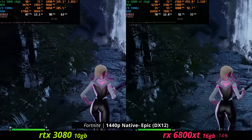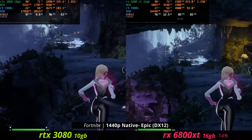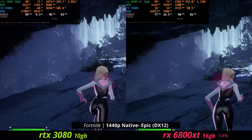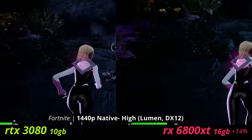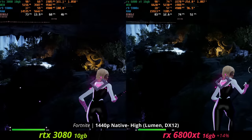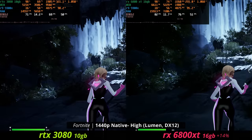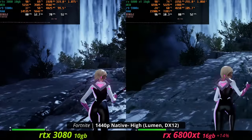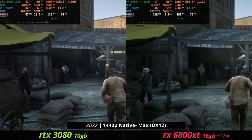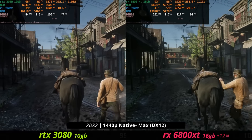Here in Fortnite at 1440p, epic settings, no Nanite, no Lumen, no hardware ray tracing, the 3080 is pulling ahead pretty significantly. But in a really interesting turn of events, if you switch on Lumen for Unreal Engine 5, which kind of simulates ray tracing to some degree, the AMD graphics card actually pulls ahead. So looking possibly in the future with more games using Unreal Engine 5 and Lumen as the lighting system, the poor ray tracing performance on AMD graphics cards might not be that big of a deal. In Red Dead Redemption 2 at max settings, the 6800 XT does pull 12% ahead.